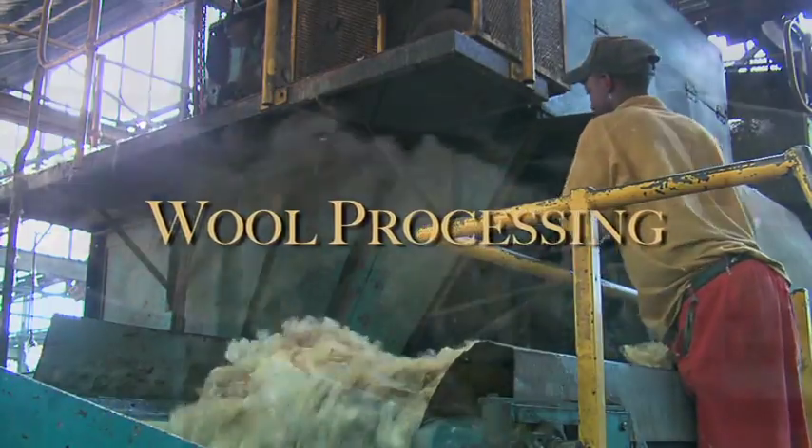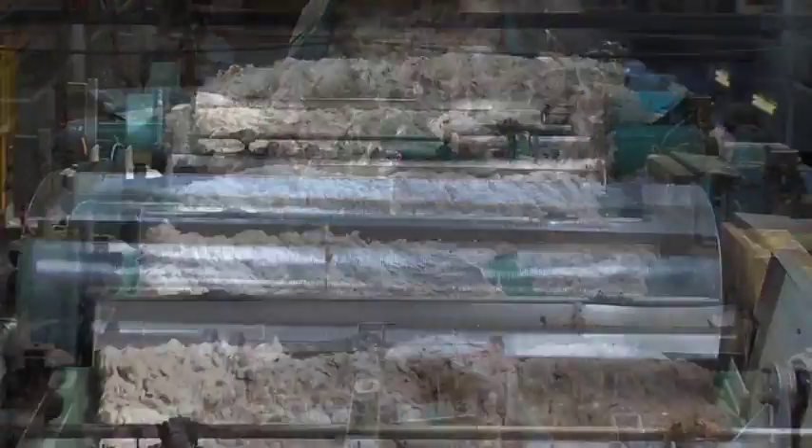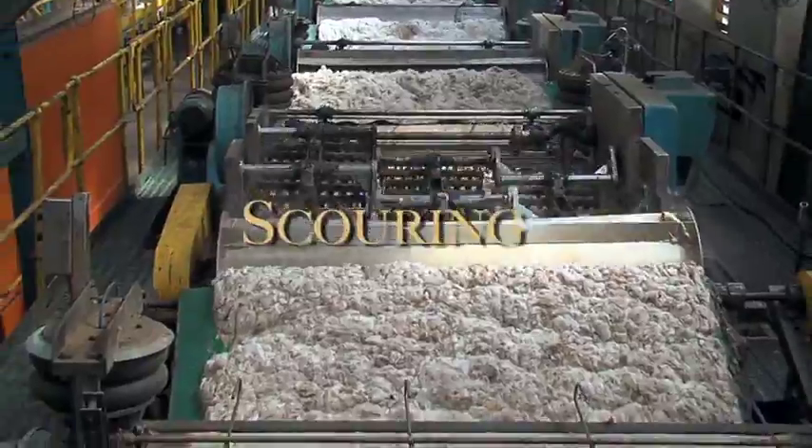Wool processing. Raw wool must be processed before it can be made into a suit, jersey or jacket. The many steps involved include scouring, a washing process which removes the dust, sweat and wool grease.